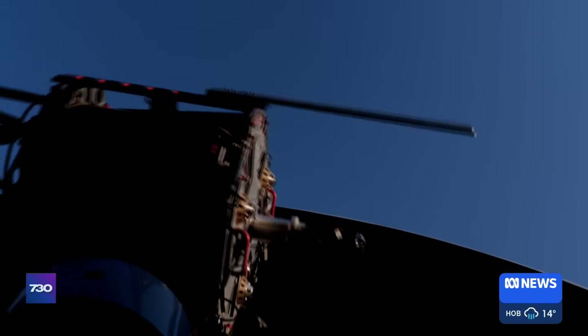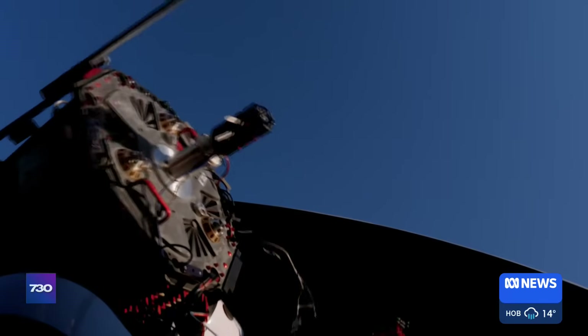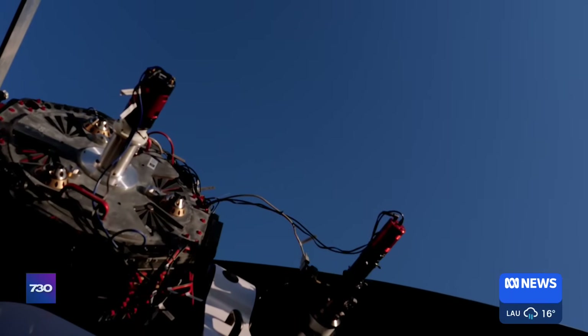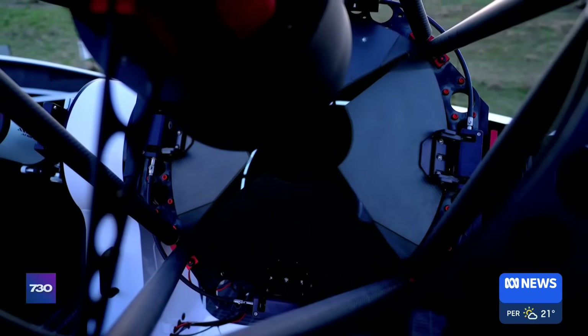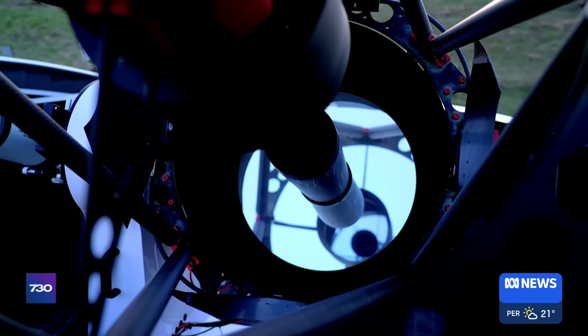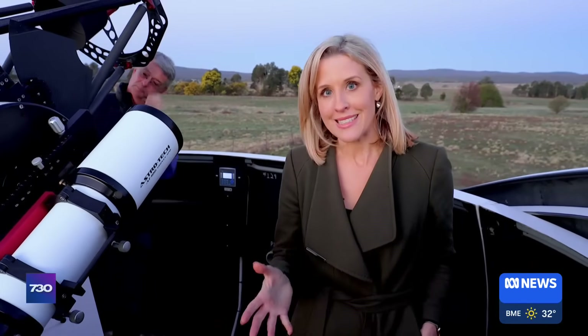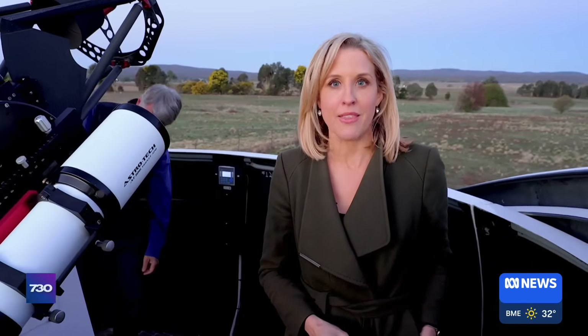The asteroid is moving so quickly, astronomers will only have a short time to watch it. It's moving at 38,000 kilometres an hour — ten times the speed of a rifle bullet — and the size of a skyscraper moving at that speed. The asteroid is approaching from the south, and that means Australians are among the first to spot it.